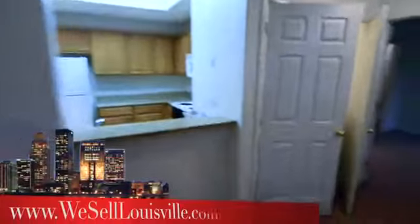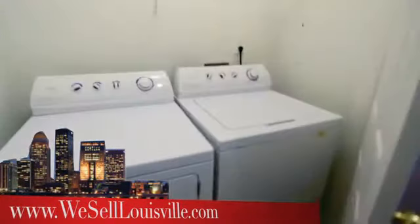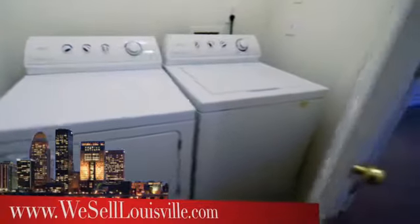Notice another upgraded ceiling fan. We'll head towards the master bedroom — first we'll stop and look at where the laundry is. The washer and dryer will come with this unit, and then into the master bedroom, which by the way has a good size walk-in closet.